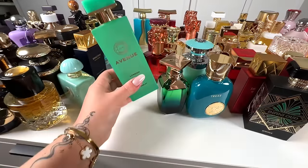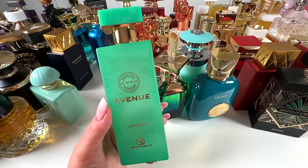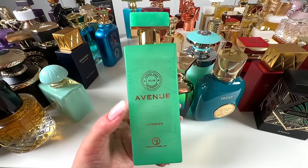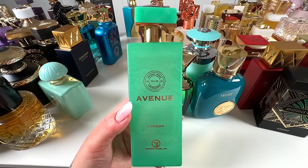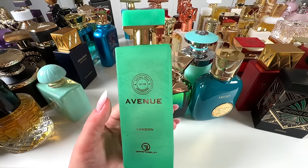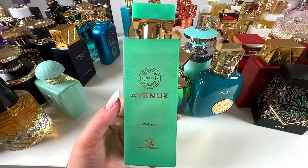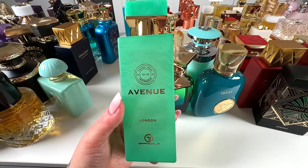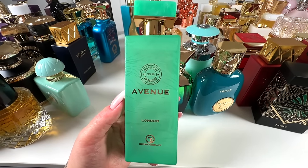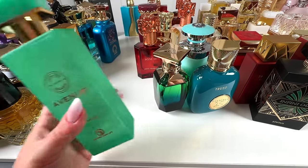Next, I have Avenue London from Granda, a dupe for Greenwich Village from Bond No. 9. Beautiful, fresh, Baccarat Rouge-esque vibe but fruity and citrusy — so nice. It has mild projection with moderate performance overall, but it's so worth having because Bond is so expensive and this one is one-to-one. I would give it 8.5 out of 10 just because it doesn't project as loud as I would want to, but scent-wise it's incredible.